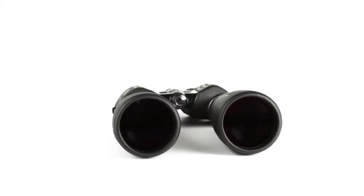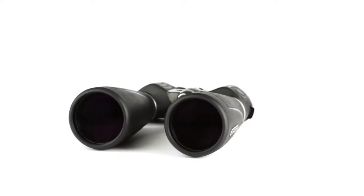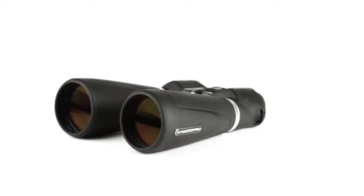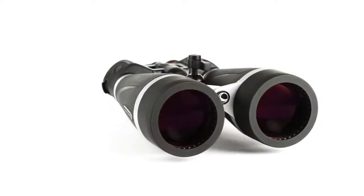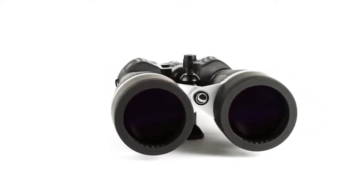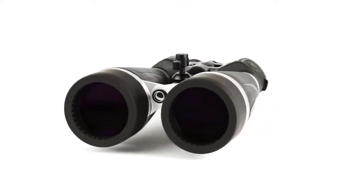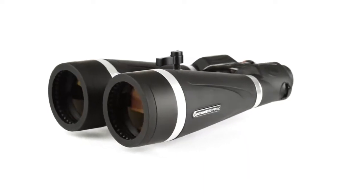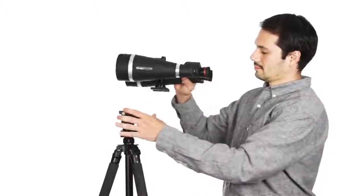The SkyMaster Pro uses superior optics, coatings, internal parts and housing materials, making it the ultimate large aperture binocular in its price range. With massive 70 and 80 millimeter objective lenses for maximum light gathering, BAK4 prisms and fully multi-coated optics utilizing Celestron's proprietary XLT coating technology, the low light and nighttime views through a SkyMaster Pro are second to none. SkyMaster Pro offers innovations that create an observing experience like no other.